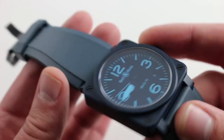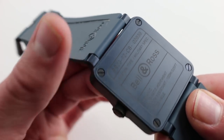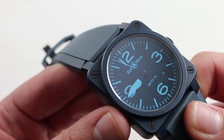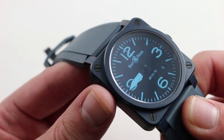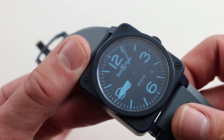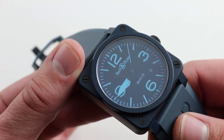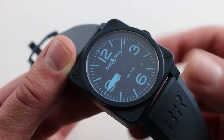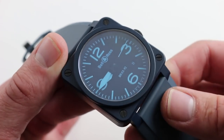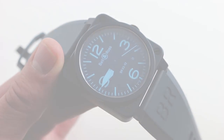The watch features an ETA 2892 A2 base caliber beneath its case back. This ultra-thin automatic winding movement has a 42-hour power reserve. As a bi-directional winder, it's very steady on the wrist and doesn't have the wobble of a unidirectional winder such as a 7750. If you pull the crown, you do hack the balance, allowing precise synchronization to a known accurate reference time. In the second position, the crown has a quick-set function so you can rapidly cycle and correct the date.